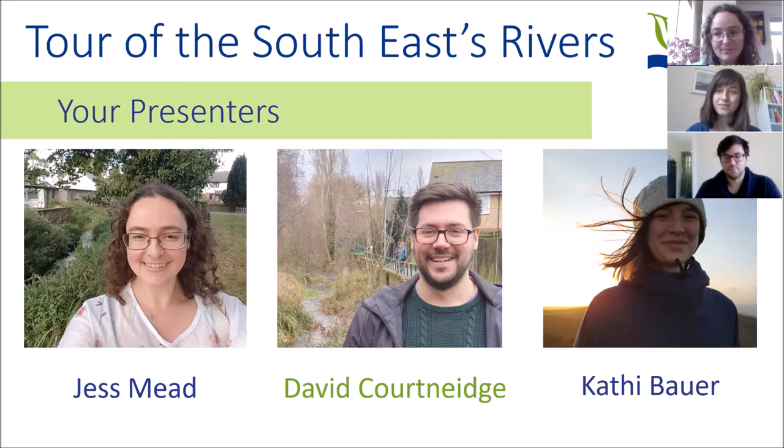I'm David Courtenidge. I've been working for South East Rivers Trust since January and I'm part of the delivery team — we deliver projects on the ground across our catchments. And I'm Cathy Bauer. I've been with South East Rivers Trust for one and a half years now and I work mainly on water resources and how we can manage our landscapes to protect and restore them.